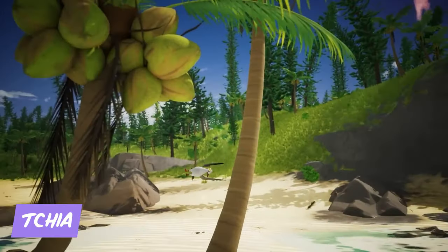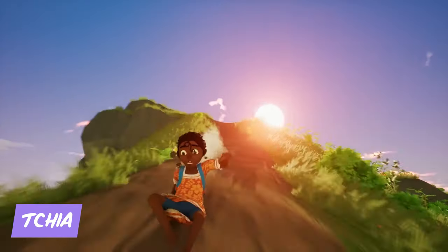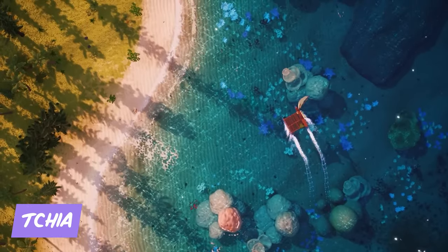Dive into a tropical paradise and experience an amazing adventure in Chia. You'll play as a young girl with the ability to turn into any animal, and you'll explore a vibrant island, solve puzzles, and overcome challenges in some creative ways. With its stunning visuals, rich culture, and engaging gameplay, Chia is a must-play for adventure enthusiasts.